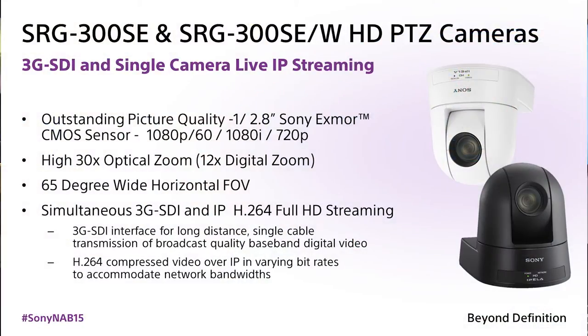This is a full HD 1080p60 camera. It does both IP H.264 encoded streaming, as well as simultaneously outputting 3G SDI at that full 1080p60.